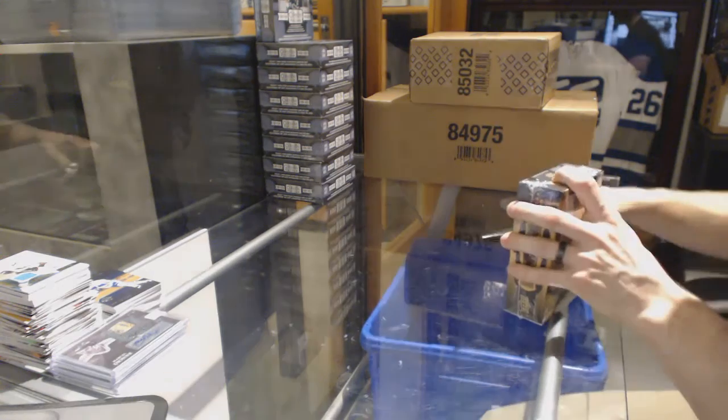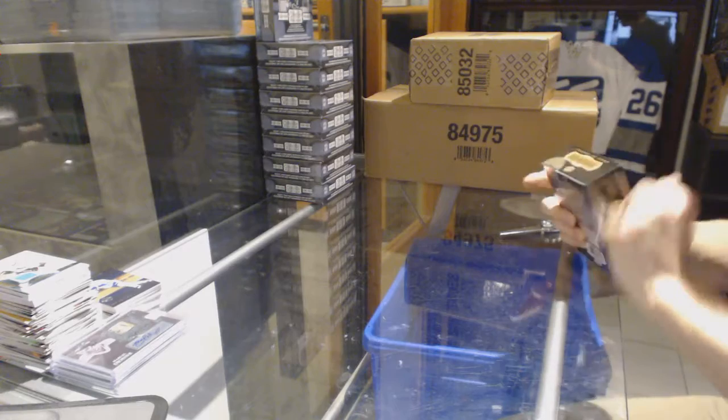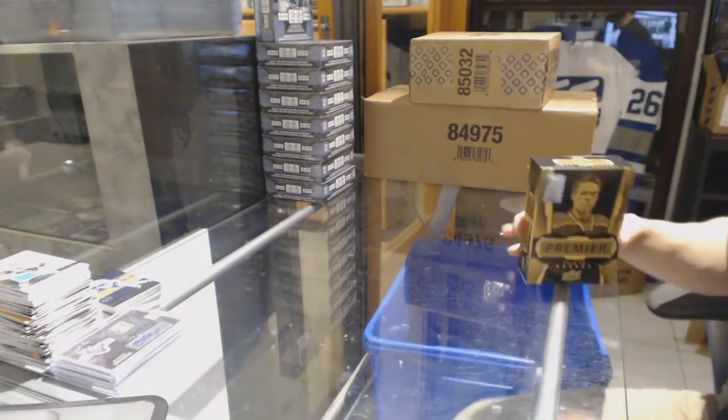Finishing off group break number 6571 with the 2015-16 Upper Deck Premier.